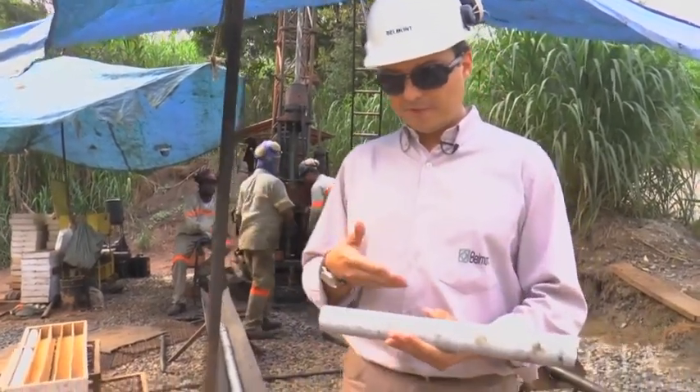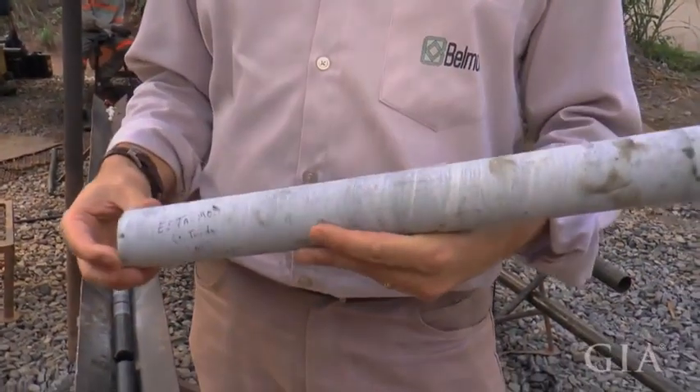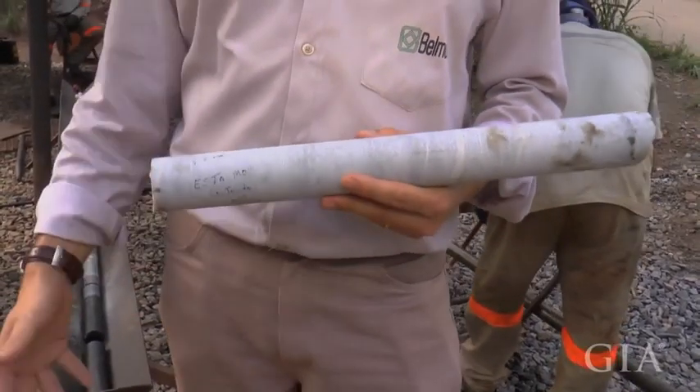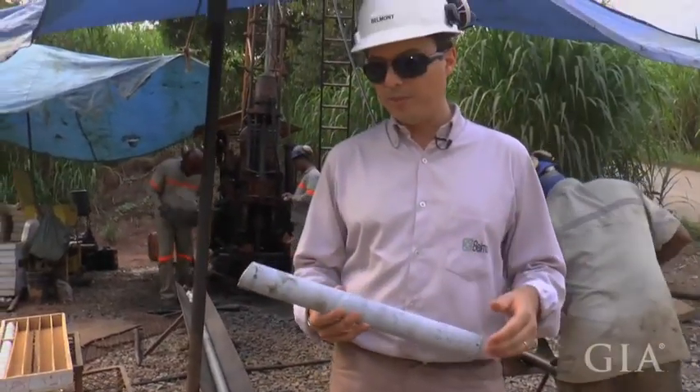Here we have a sample of one of our very hard rocks. At this site, we are expecting to reach the ore zone 300 meters deep. And this is just some of the rocks we are passing through.